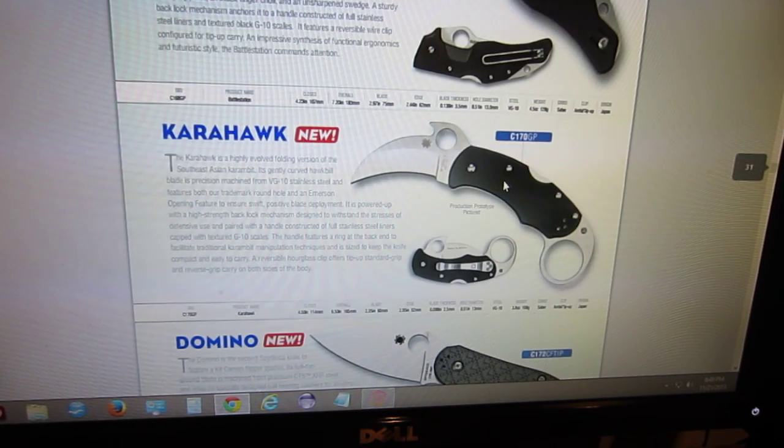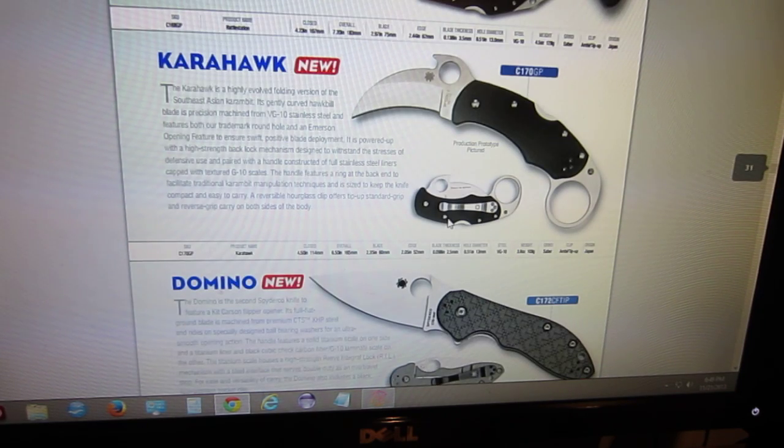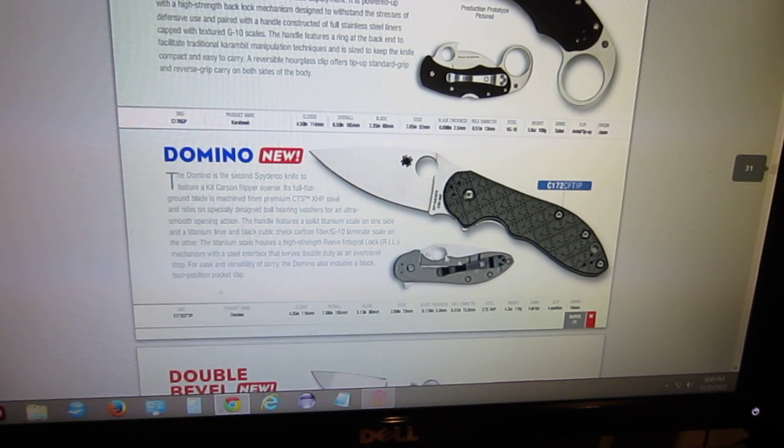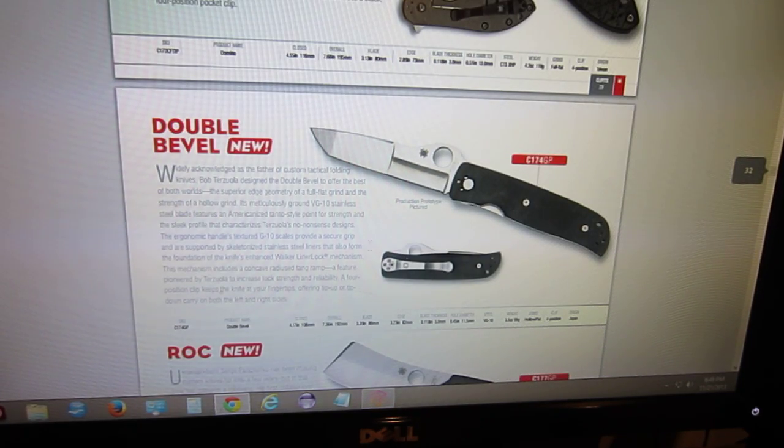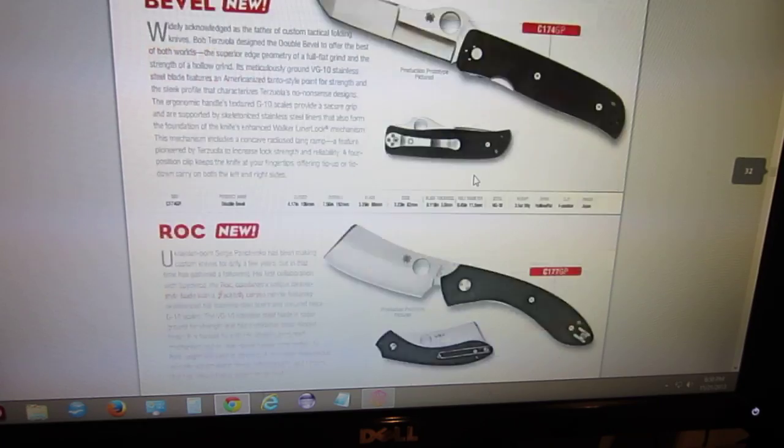Now Spyderco has a full-on Emerson-style folding karambit — even has the Emerson wave on it — however this is a lock back, so that is pretty neat. Looks like a smaller-sized karambit. The Domino — I think this one's already out, it's listed as new but I think they've actually released that one. Same with the Dove, double bevel. I believe it's a Bob Trisula design. It doesn't really strike me as anything particularly fantastic, at least design-wise.